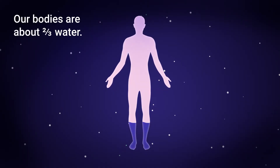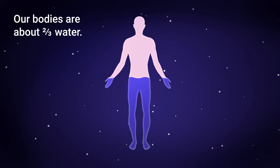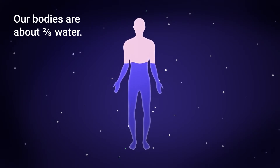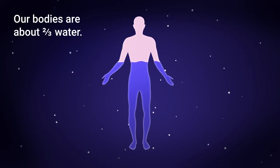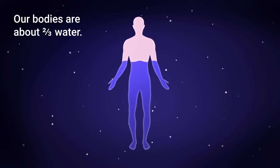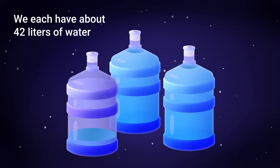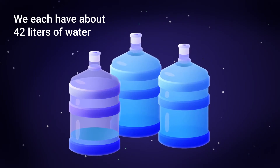Our bodies are about two-thirds water, but that water doesn't just slosh around. Water is in three main spaces in our bodies, and it constantly shifts from one space to another. We each have about 42 liters of water divided between our three fluid spaces.